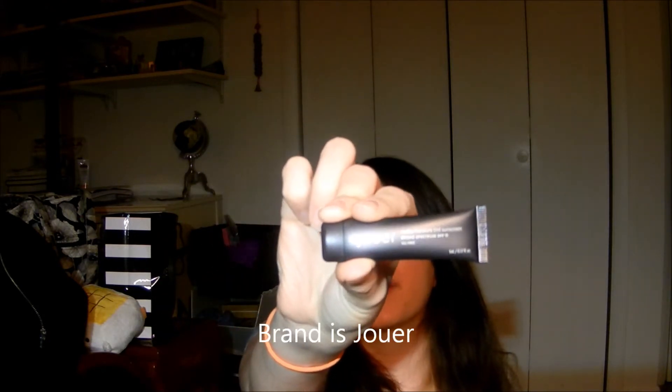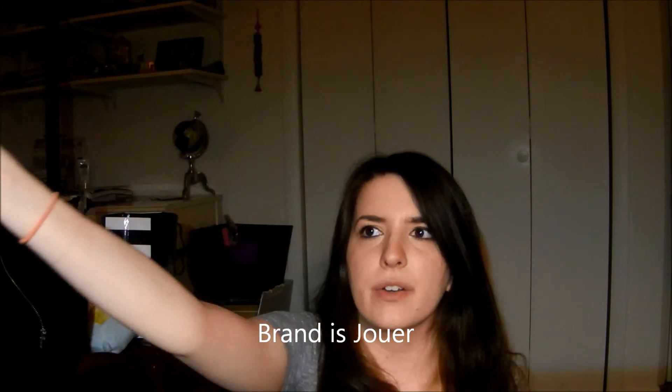This little cardboard thing has two things inside. First is — I'm not even going to attempt to pronounce this brand name — it's a matte moisture tint sunscreen, broad-spectrum SPF 15, oil-free. I've heard of it but I don't know how you say it. Sunscreen — that's good. It's a really small travel size, and I wear sunscreen every single day, so that's a good thing.